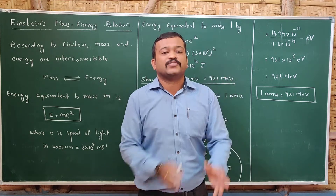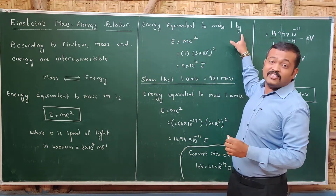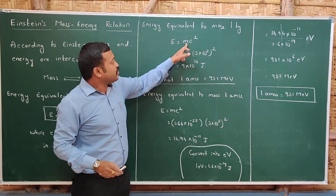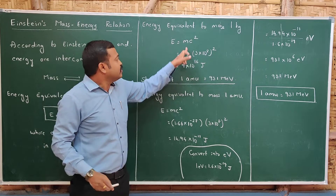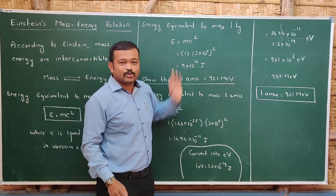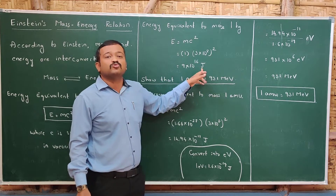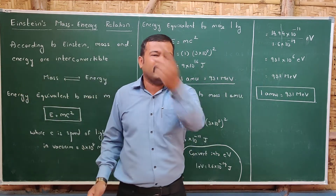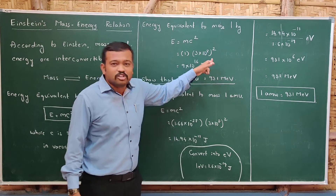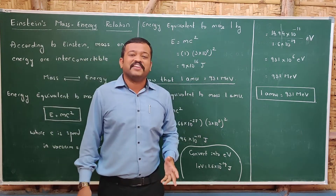Let us calculate: if there is a loss of mass of 1 kg, how much energy is released? Using E = mc², with M = 1 kg and c = 3 × 10⁸ m/s, we calculate E = 1 × (3 × 10⁸)² = 9 × 10¹⁶ joules. This is a huge amount of energy released by just 1 kg of mass. So the energy equivalent to 1 kg is 9 × 10¹⁶ joules.